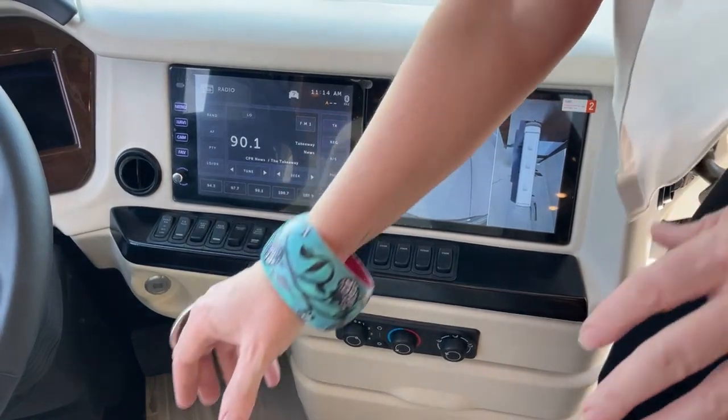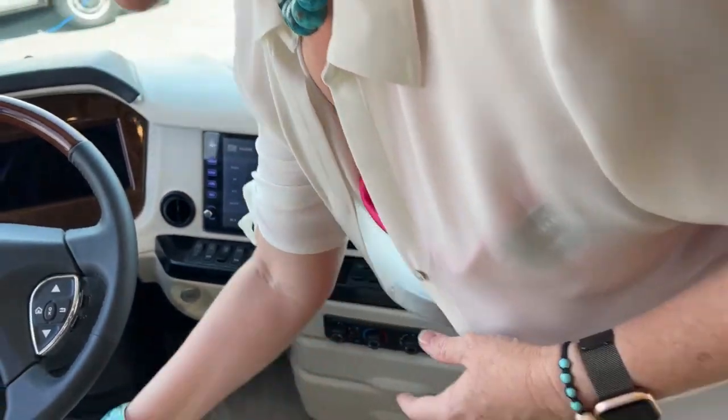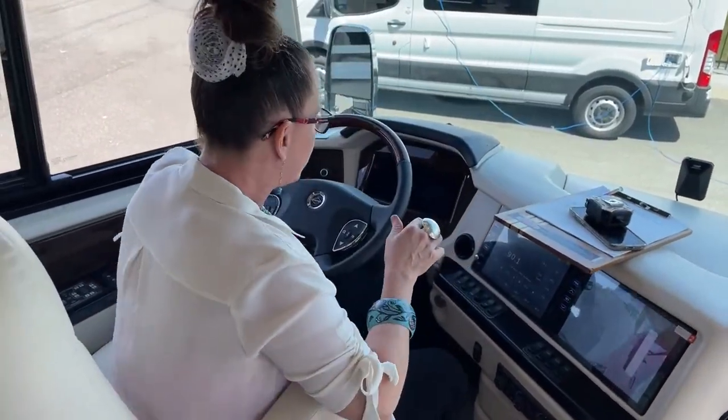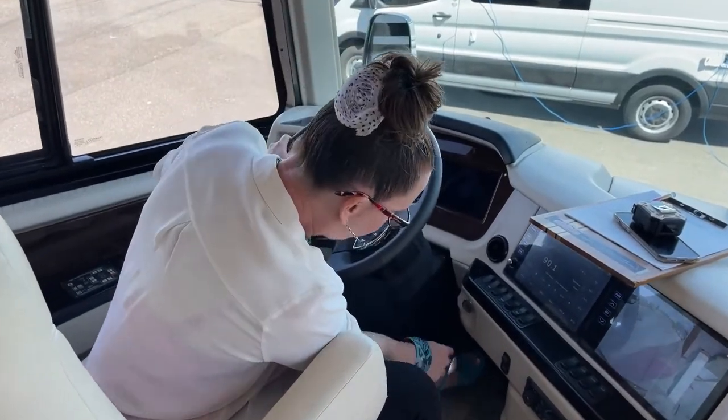I'm going to hop into this driver's seat and talk about some of the features that really make this coach super nice.